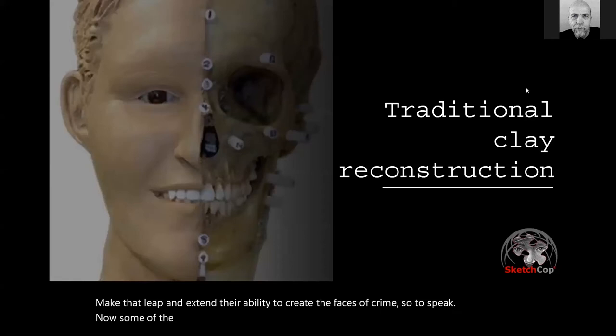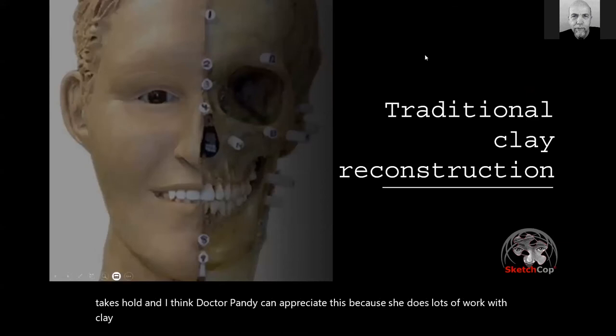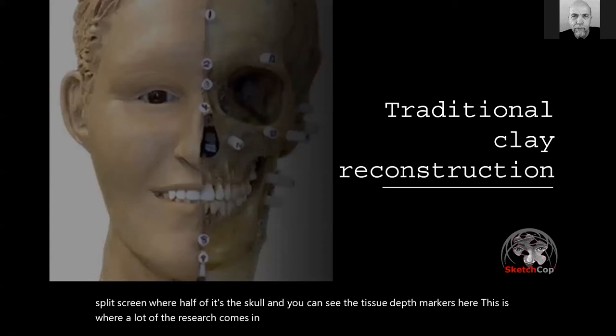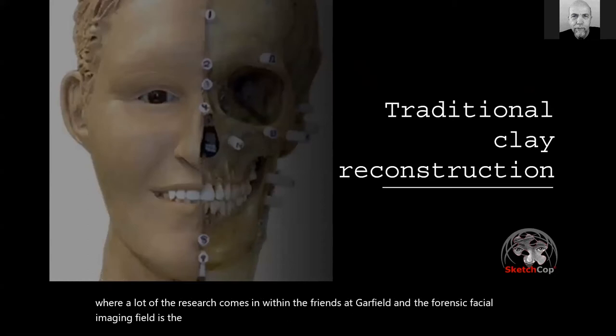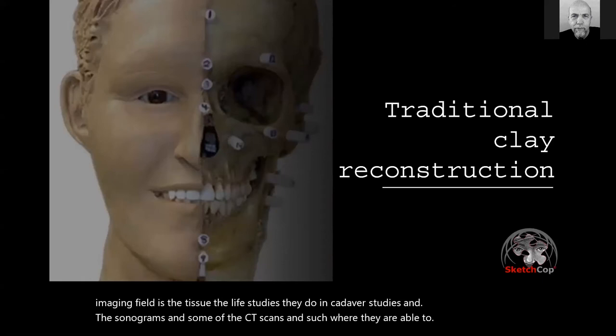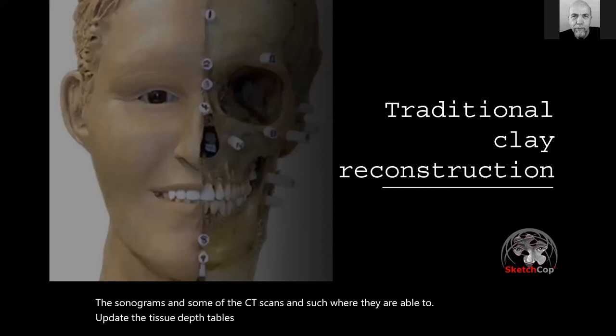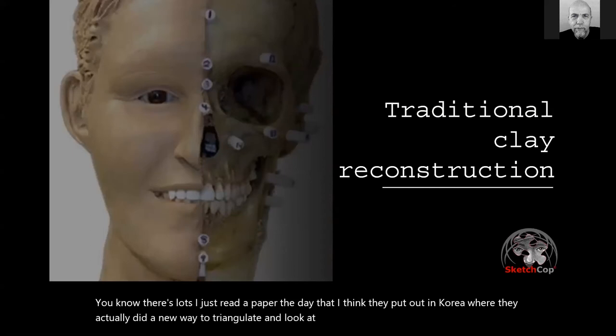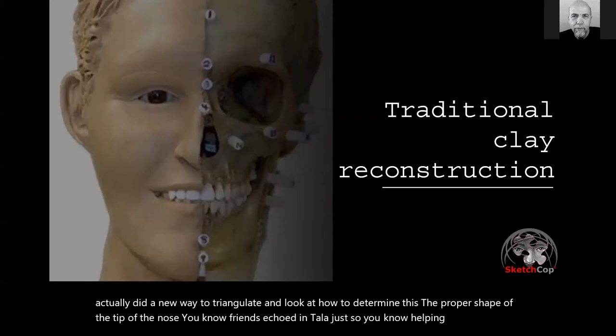Some of the other areas where forensic artists work involve technology as well — and Dr. Pandy can appreciate this because she does lots of work with clay reconstruction. In this image, it's a split screen showing half the skull with tissue depth markers. This is where a lot of research comes into the forensic facial imaging field — live studies, cadaver studies, sonograms, CT scans — to update the tissue depth tables. A paper out of Korea recently presented a new way to triangulate and determine the proper shape of the tip of the nose. Forensic odontologists are helping come up with proper lip measurements and mouth shapes.